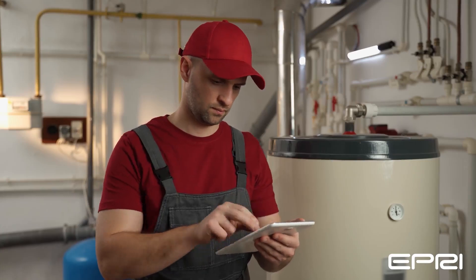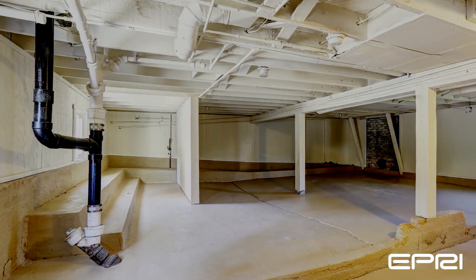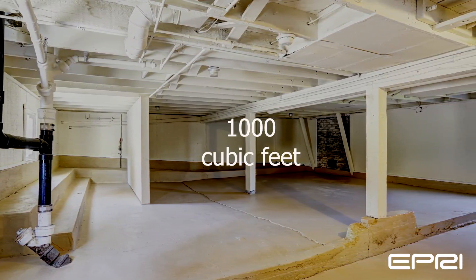The third consideration is that heat pump water heaters need a continuous abundant air supply. Locating the unit in a garage or basement of at least 1,000 cubic feet, rather than a confined closet, is ideal.